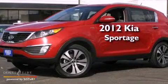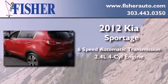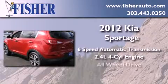This is a brand new 2012 Kia Sportage. This crossover has a 6-speed automatic transmission, an inline 4-cylinder engine, and all-wheel drive.